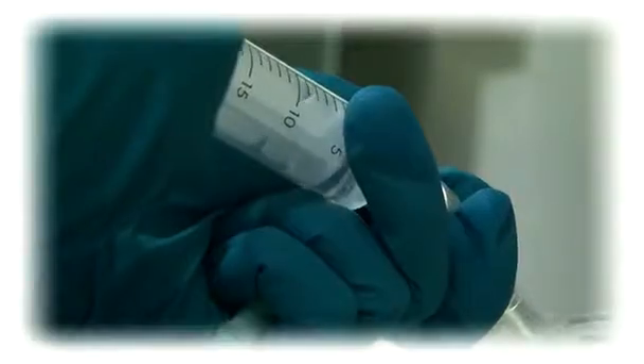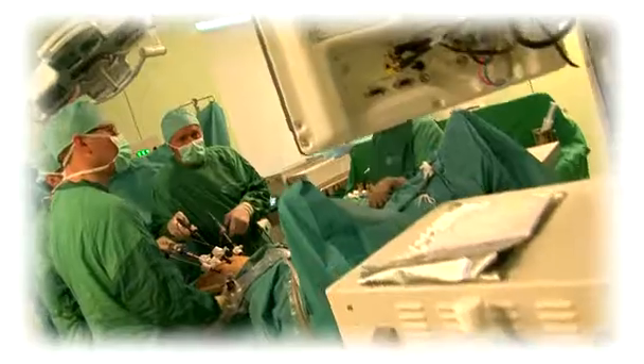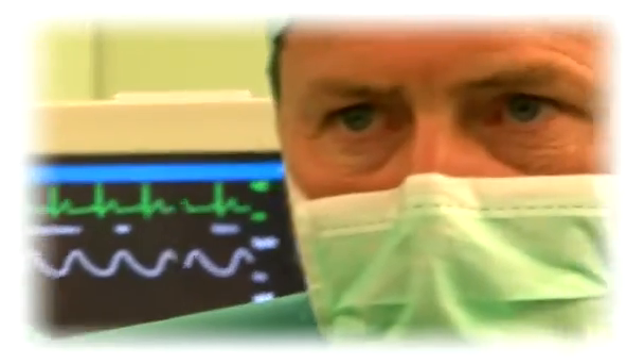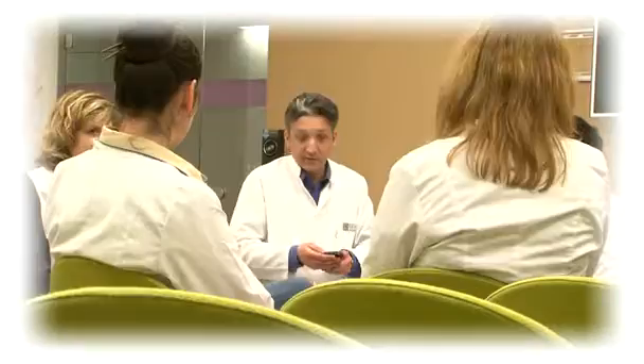Chemotherapy for cancer patients is carried out according to international protocols. Surgery is conducted by surgeons specialized in oncology. The clinic has a multidisciplinary approach where the patient is treated by a team of doctors: an oncologist, a surgeon, a radiologist, a chemotherapy specialist, a psychotherapist, a rehabilitation specialist, and a plastic surgeon.